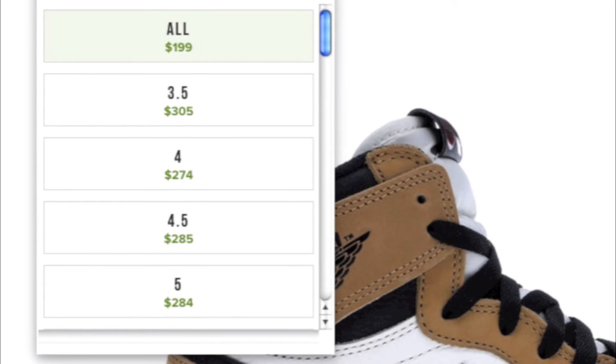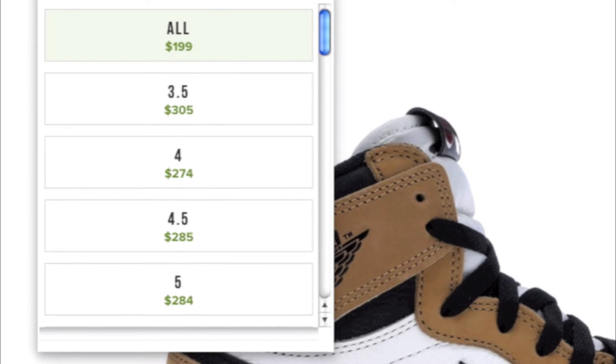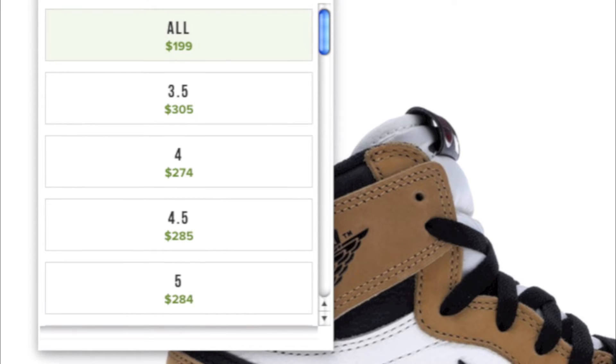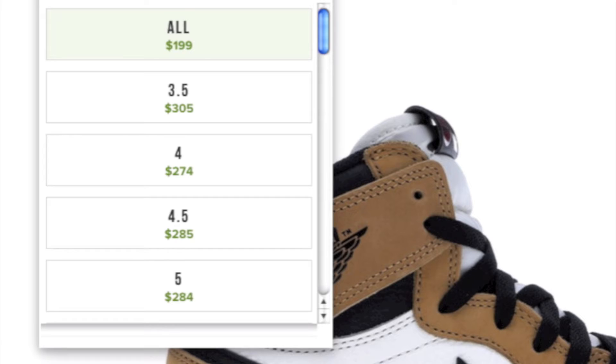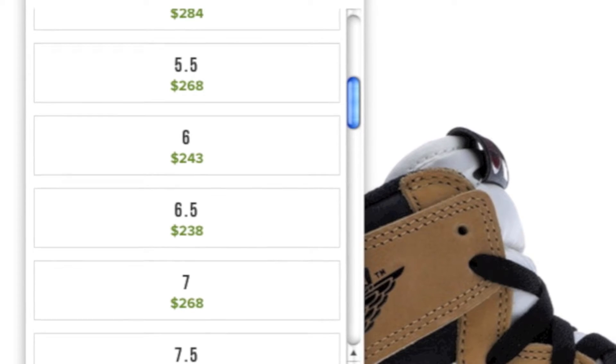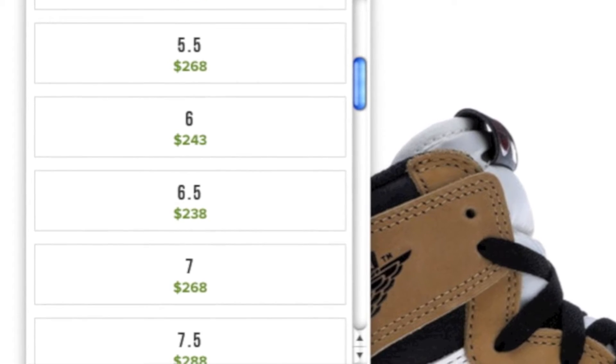We're going to look at StockX numbers here — the lowest asks currently. These might fall, but I think they're only going to rise in about a week or two. Looking at size 3.5: $305, size 4: $274, size 4.5: $285, size 5: $284. These small sizes are just going to straight up sell. Sizes 5.5, 6, 6.5, 7 are all going through around $284 to $270, and those numbers are going to rise. Size 7.5 is $288 — those numbers are going to rise.